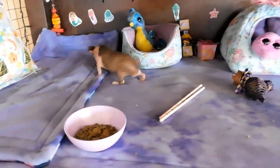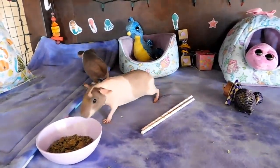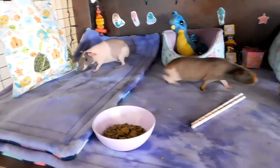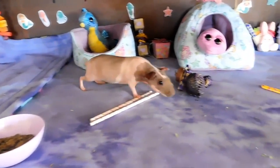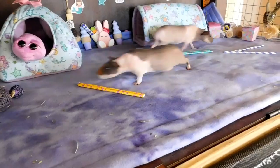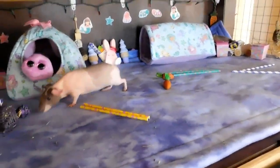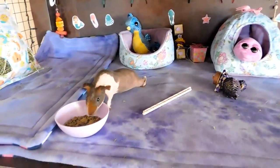And these are the girls checking out their nice clean cage, seeing what all they have. Until next time — bye!